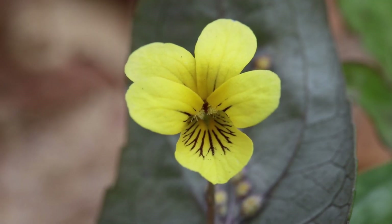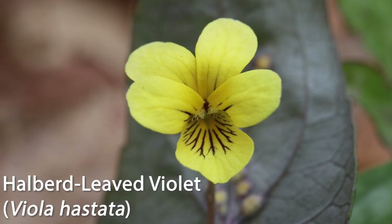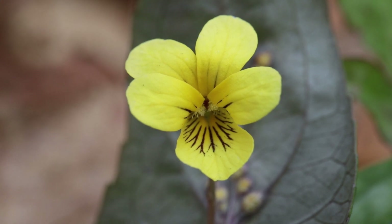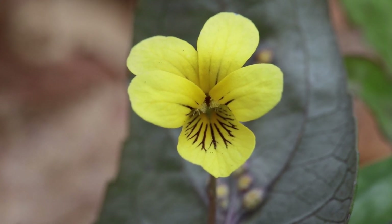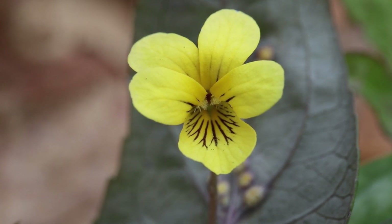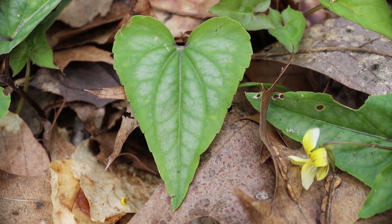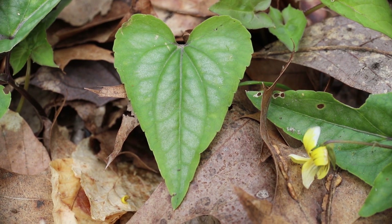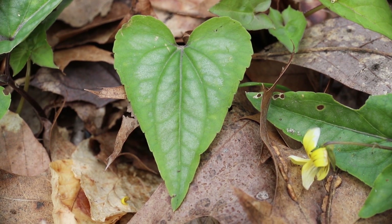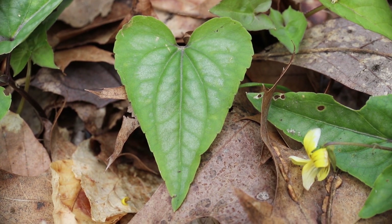Here's an up-close look at the halberd leaf violet. You can see that all its petals are yellow and it has these veins inside that are a purple color. This violet also has a beard, as you can see the little hairs within the inside opening of the flower. The name of this violet comes from its leaf shape, which looks like a halberd — an actual weapon used in medieval times around the 14th and 16th century.